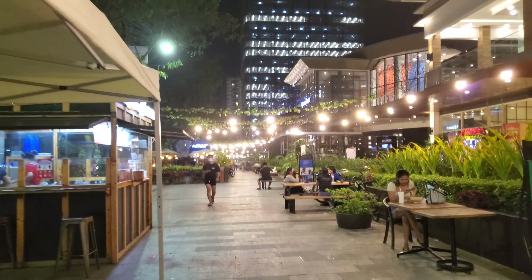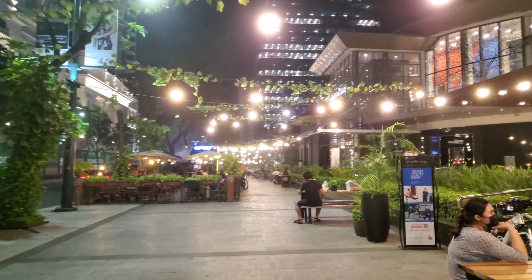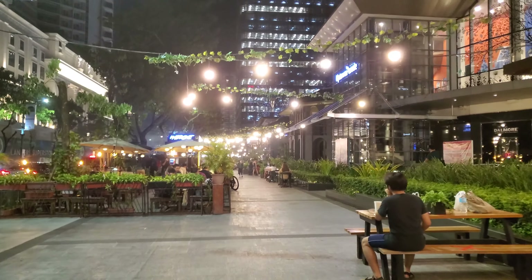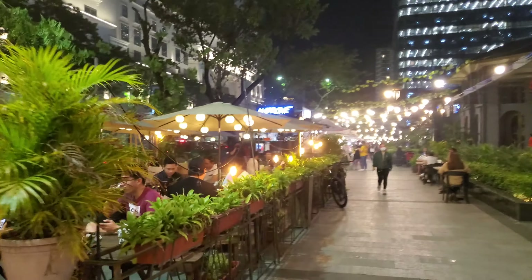Alright guys, here's by far the most popular part of Uptown aside from the mall. This is pretty much right next to the mall so you can check this out as well — this lighted lane. Very nice. They have a lot of street food vendors here. I'm just going to take a walk through and I'll also be quiet so that you guys can hear the sounds as well.